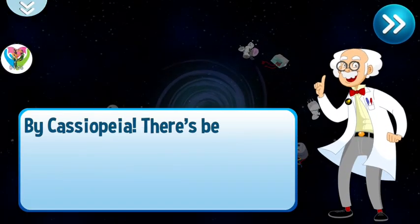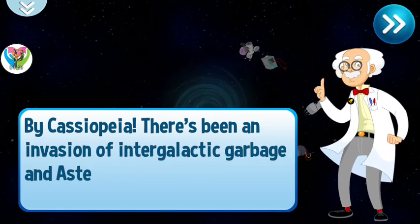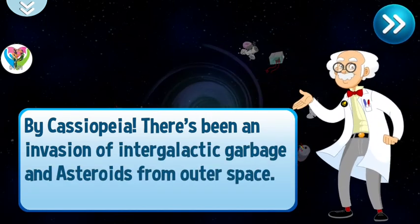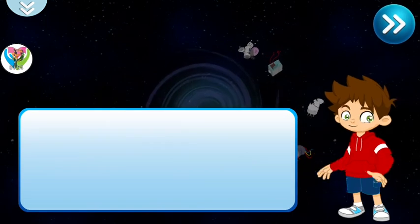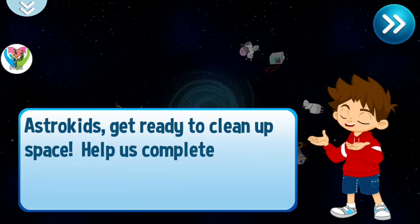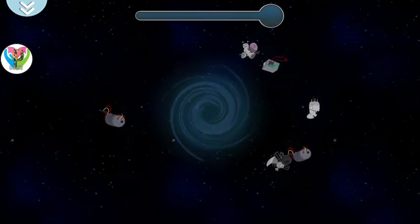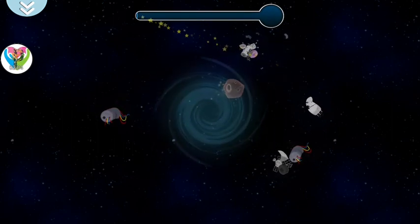Hi, Cassiopeia! There's been an invasion of intergalactic garbage and asteroids from outer space. What do we do? Astro Kids, get ready to clean up space. Help us complete the mission. Thank you, thank you!